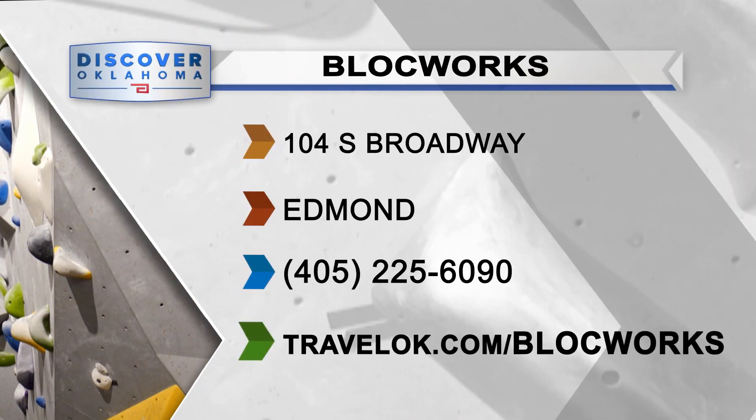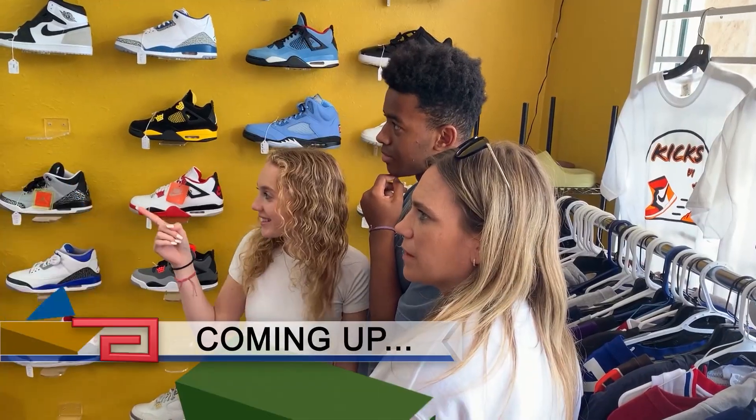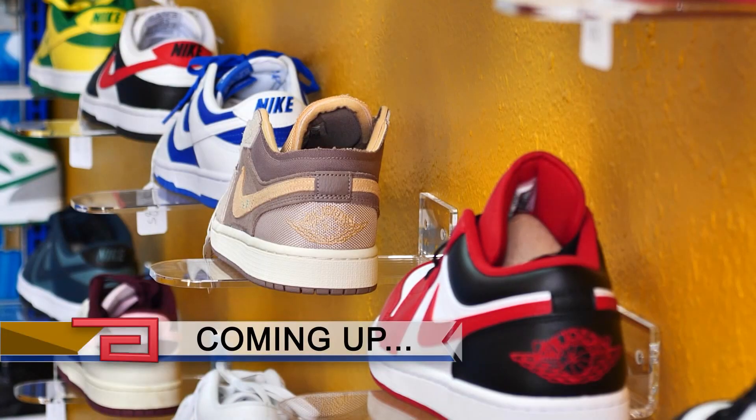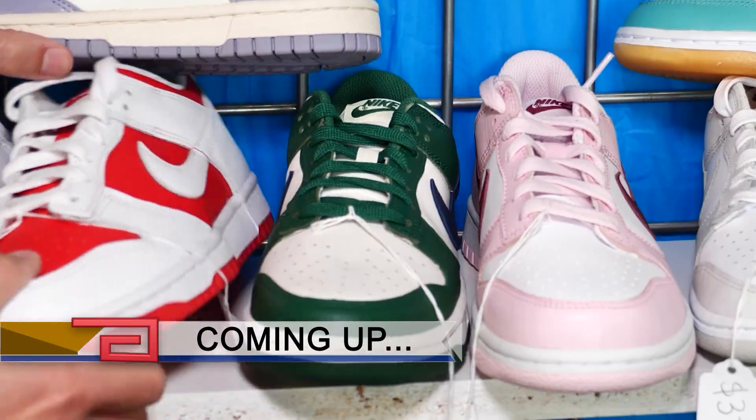Get all the details about BlockWorks by going to travelok.com/BlockWorks. We have lots more fun and funky stories to show you coming up — one will blast your taste buds into flavor orbit with some very cool icy treats. But next, how would you like to be outfitted in flex-worthy foot fame? We'll take you there right after this when Discover Oklahoma continues.